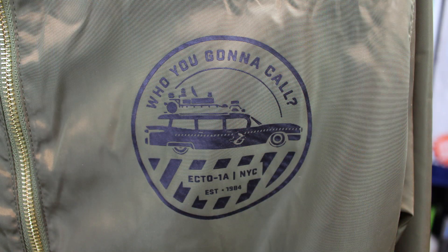On the left portion of the chest here, we've got the Ecto-1 with 'Who You Gonna Call?' — actually, I stand corrected, they went with the Ecto-1A. How cool is that? NYC in 1984.